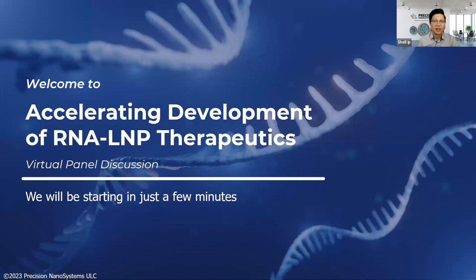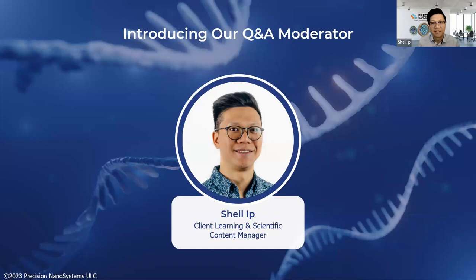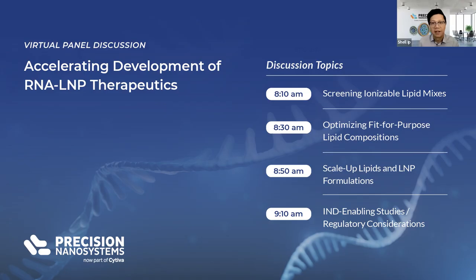Hello everyone, and welcome to Accelerating the Development of RNA LNP Therapeutics. I'm Shel Ip, Client Learning and Scientific Content Manager. I'm delighted to be moderating another exciting panel discussion for Precision Nanosystems. I'll start with a warm welcome and thank you to our panel of experts. For this discussion, we'll be dividing it into four main topics: screening ionizable lipids and lipid mixes, optimization of fit-for-purpose lipid compositions, scaling lipid and LNP formulations, and regulatory considerations.